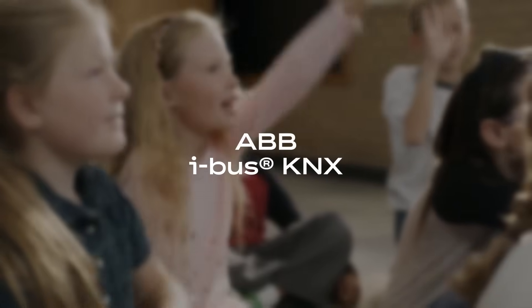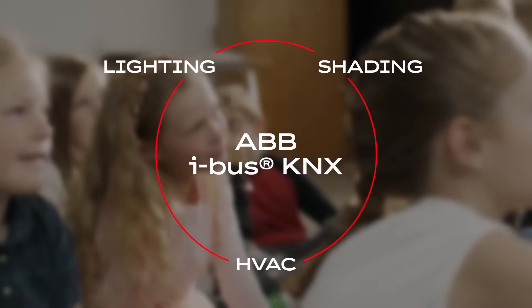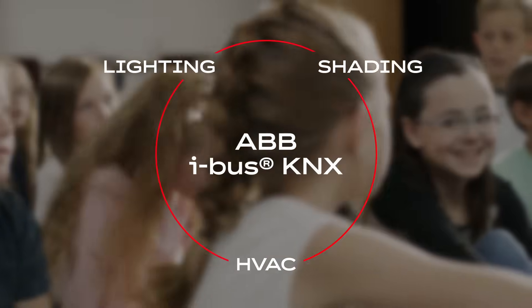With ABB iBus KNX, lighting, shading, and HVAC come together in one intelligent automation system. Here's how it works.